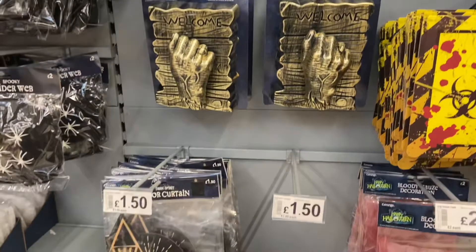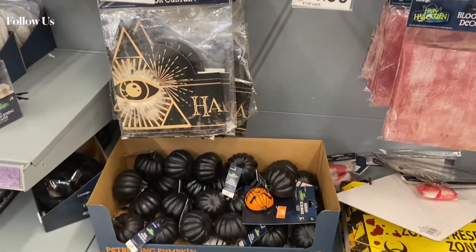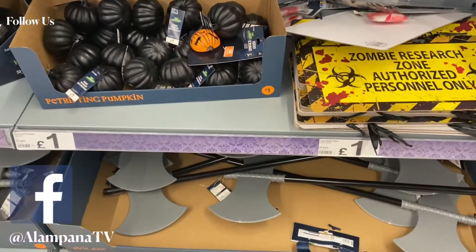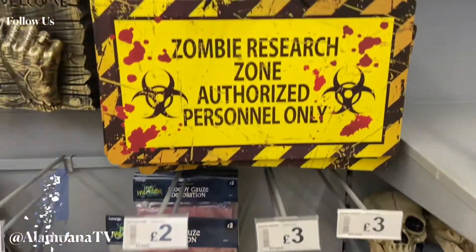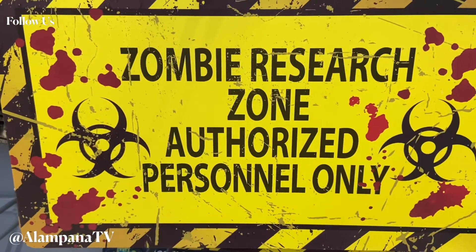Wow, look at all these decorations! They'll use them to make their house look haunted and spooky. All these decorations will make your house so haunted that you might actually believe it's haunted.